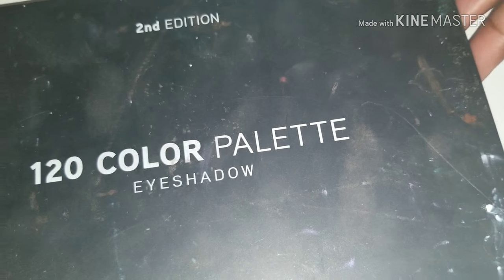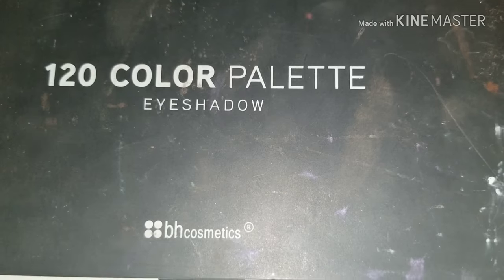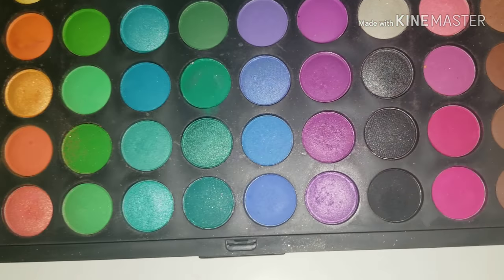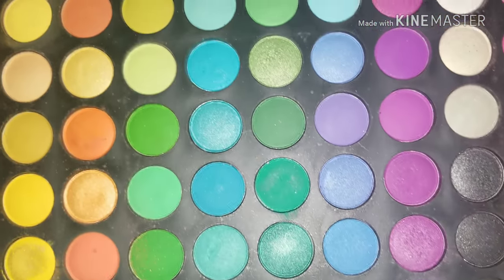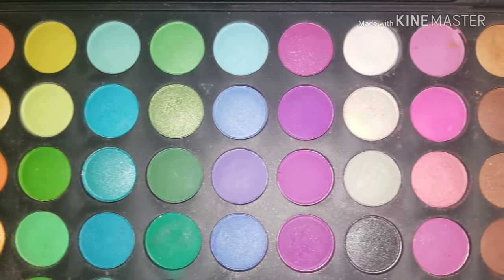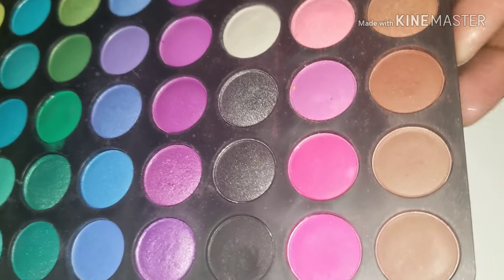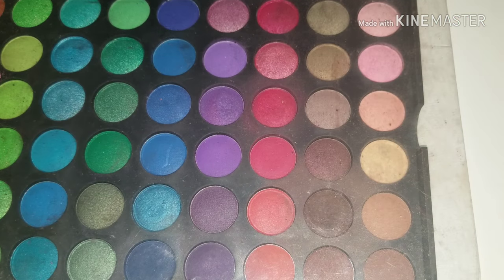That's why I love BH Cosmetics products — they are inexpensive but they are good. Another old goodie: this is my second edition 120-color palette from BH Cosmetics. This one is double layered — there are the colors in the first layer. This was my very first BH Cosmetics palette, and when I got it I was completely sold. I've had this for quite some time now.